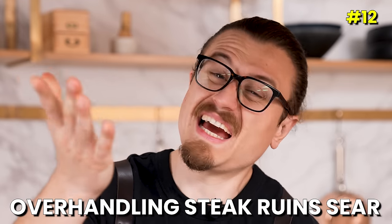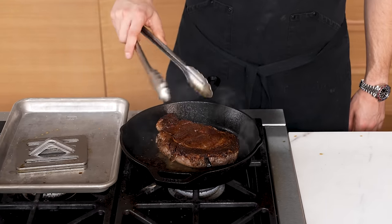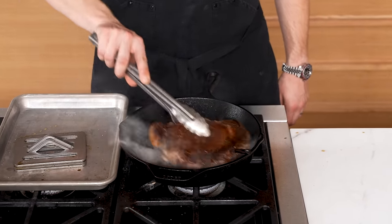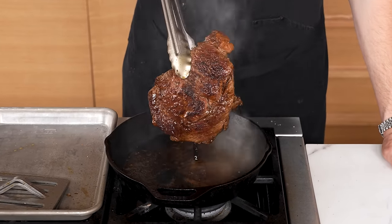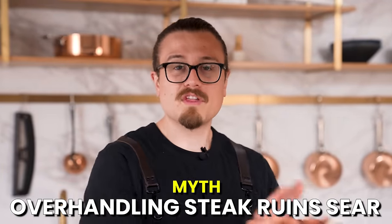Myth: you must only flip your steak once to get a good sear. I'm intentionally overhandling the steak — picking it up, laying it back down, moving it to different parts of the pan. Surely that's going to ruin the color. Looking at the underside: leaving something alone helps develop a deeper crust — there's something to be said about that. But there's also something to be said about constantly flipping: you get more evenness because you're hitting different hot spots around the pan. I'd say myth busted slash confirmed. If you mess with it too much, you might not get a deep enough crust; if you don't mess with it enough, you might not get even browning. Try doing both.